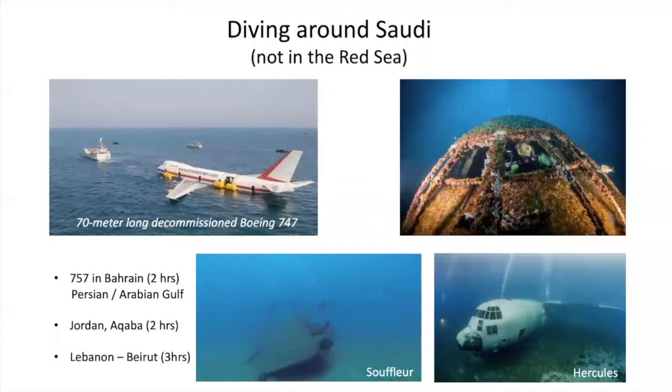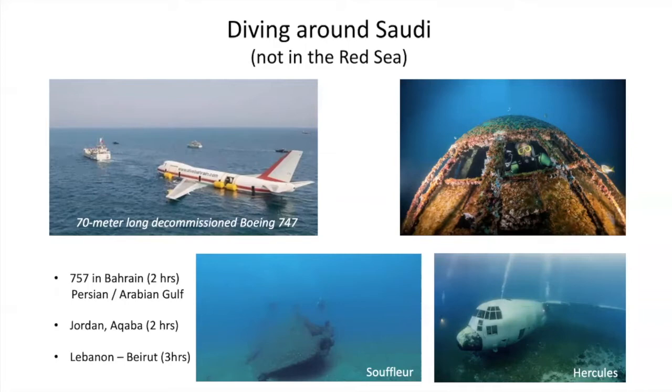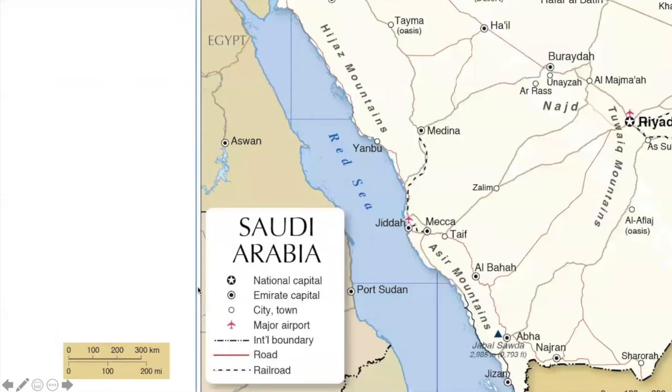The focus of this talk is sea diving. There are other options around Saudi: you can dive in Bahrain, where a 747 has been sunk in the Arabian Gulf; Jordan's Aqaba is a two-hour flight; and we dived Beirut, including the Souffle submarine — a superb dive to about 38 metres to the seabed. But I'm going to concentrate specifically on the Red Sea.